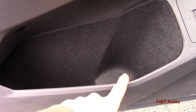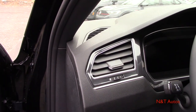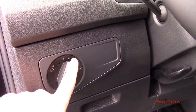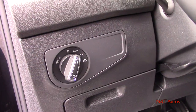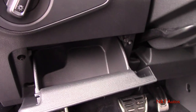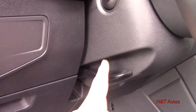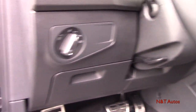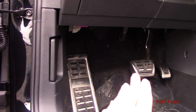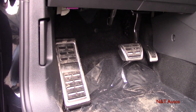There's a small storage pocket that folds down on the left side of the dash, along with the lever for the tilt and telescoping steering wheel. On the left you have the hood release, and on the right you have the pedals — very nicely finished aluminum pedals as part of the R-Line package.